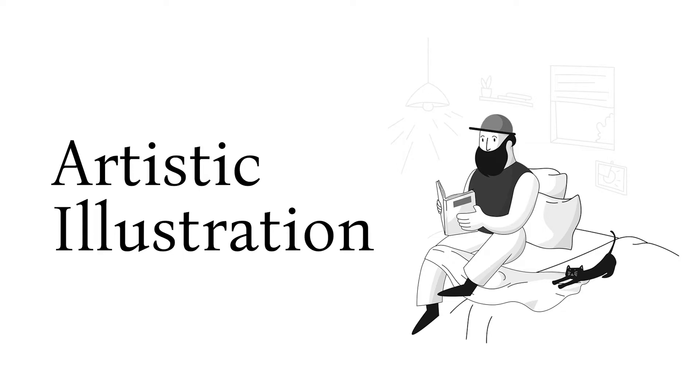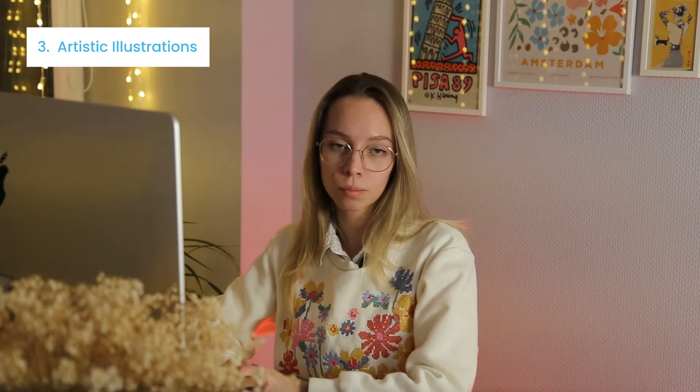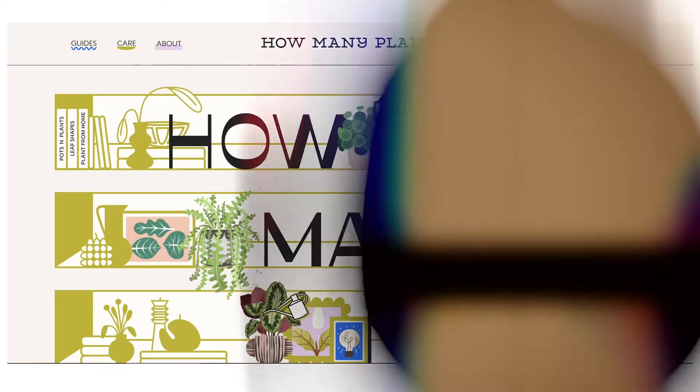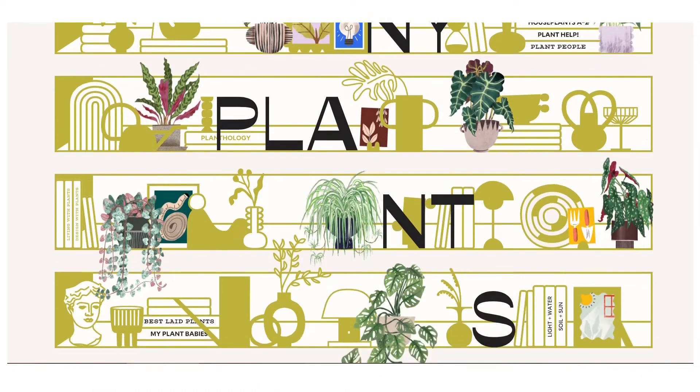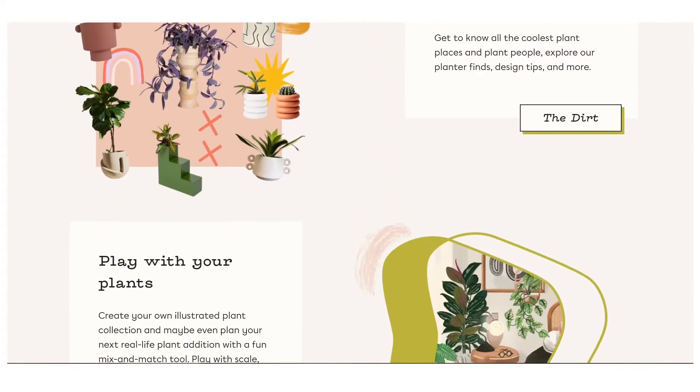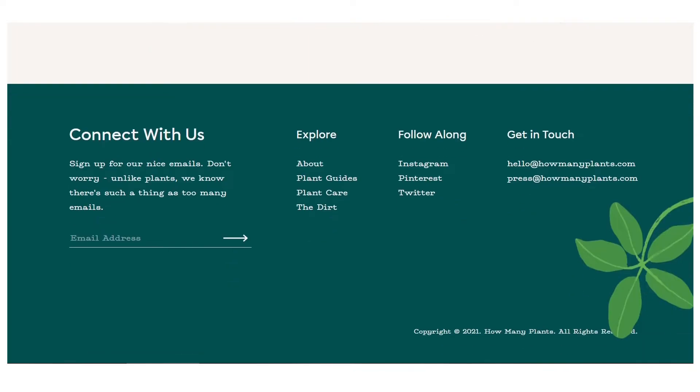Artistic illustrations — obviously, designers are looking for a way to hook the user and keep their attention on the website or application. While neat vector illustrations of people and objects have been relevant for several years, now it's time to change direction. What about less-than-perfect illustrations? These can be images with natural textures, varying line widths, and hand-drawn by an artist. Here's how this design trend is implemented on the website How Many Plans.